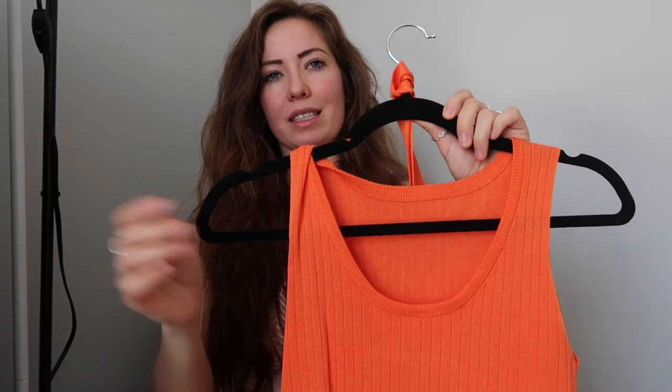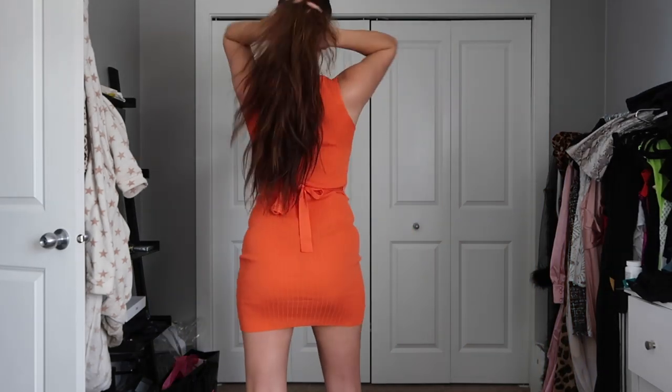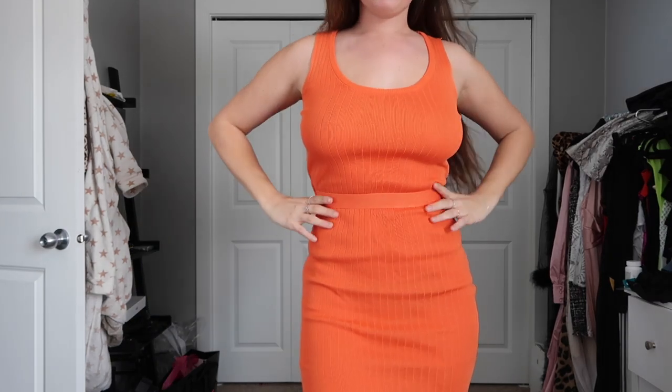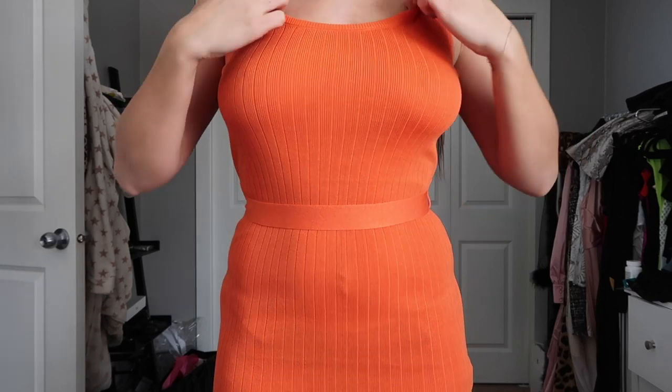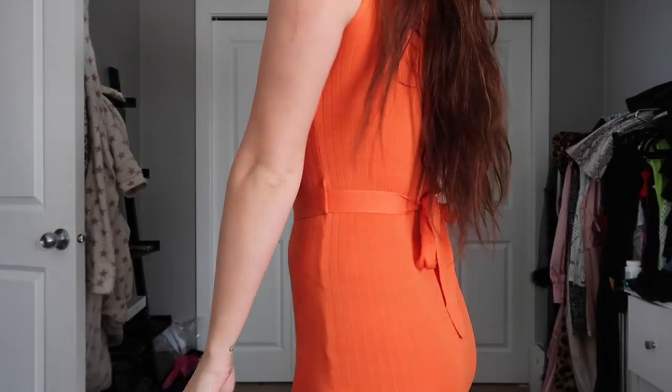Next up we have this cute orange dress. It comes with a little belt to go around it so you get a little more shape. It's also kind of a sweater material but this one's got no sleeves, which gives you a little more to work with. It's getting warmer so we can actually go outside and not freeze — maybe that's just a Canada thing. It's got stripes going down too which is very flattering, and it is a fairly short dress. Bright colors — we love bright colors.